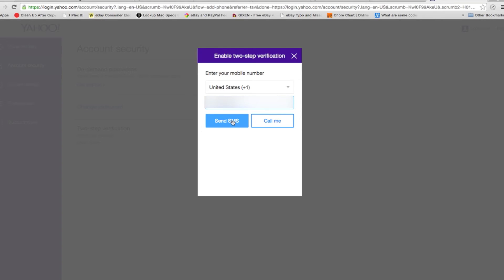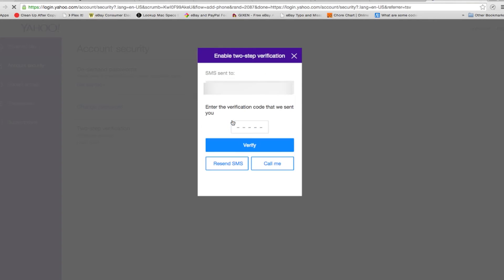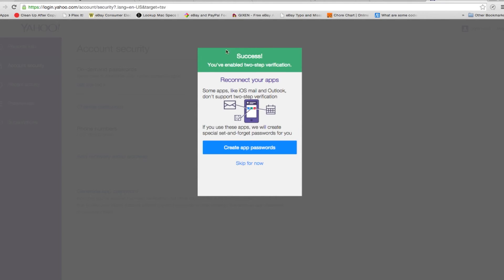Yahoo will then send you a test message to your mobile number via SMS, which you must enter to verify the process. That's it. I hope you find this information useful and I hope you decide to take advantage of this extra layer of security to help keep your email accounts more secure. Until next time, I'm Darren O'Leason and I'll see you guys in the next video.